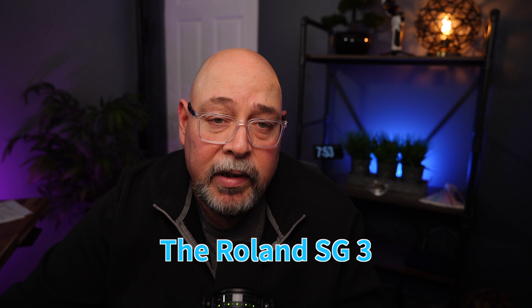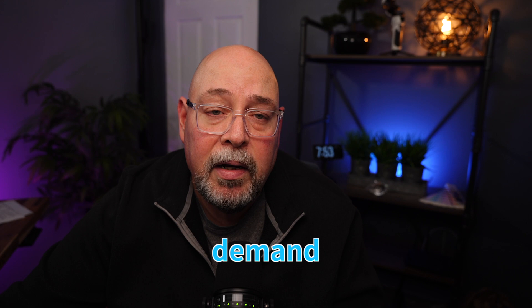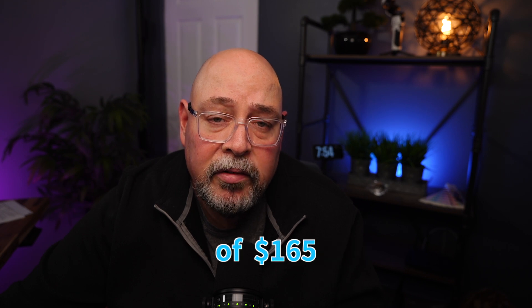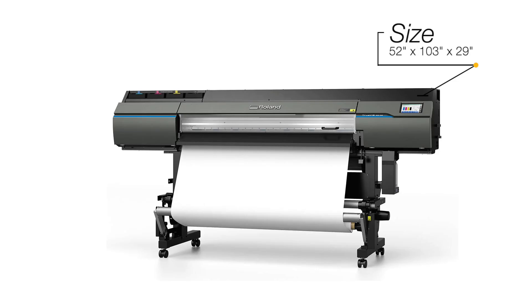Next up is the Roland TrueVIS SG3-540. The Roland SG3 is a print-and-cut all-in-one device offering premium results across a wide variety of large format graphics applications. It features FlexFire drop-on-demand piezo print heads with a print resolution of up to 1200 DPI. The SG3-540 comes in a CMYK ink configuration, with TR2 ink in 500-milliliter pouches at a cost of $165 per color, or 33 cents per milliliter. Dimensions are 52 by 103 by 29 inches and it weighs 405 pounds, requiring two single 110-volt outlets for power.